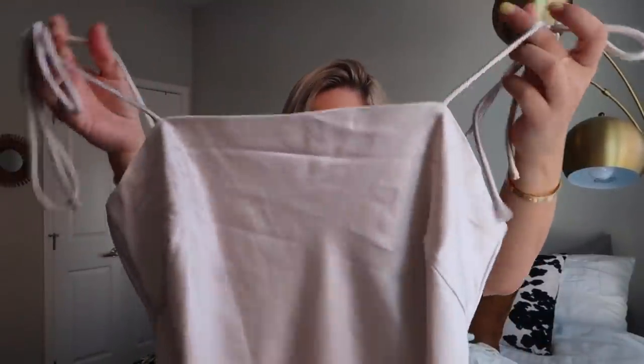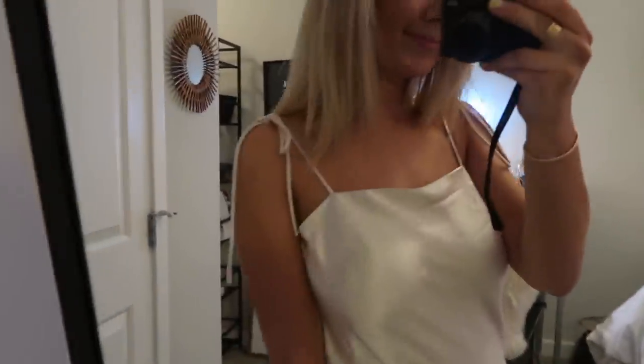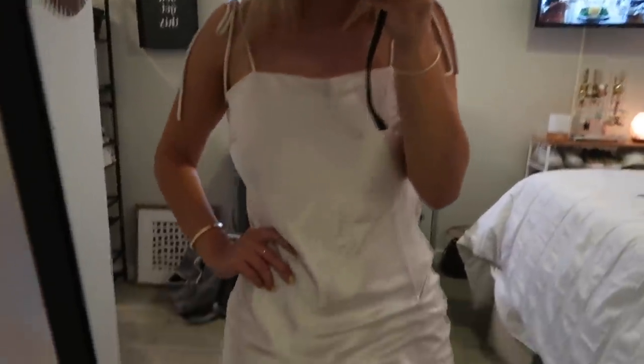I got another dress for like a semi-formal. I love the material — it's a shiny sheen, a very light blush pink color with tie straps, and it just goes straight down. It's very comfortable and soft. I also like wearing stuff like this with chunky white sneakers to make it more of a daytime look.